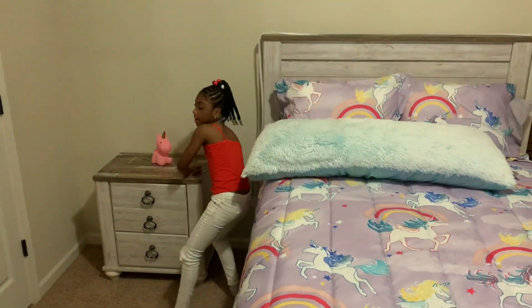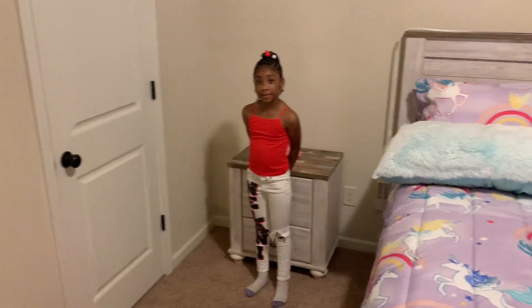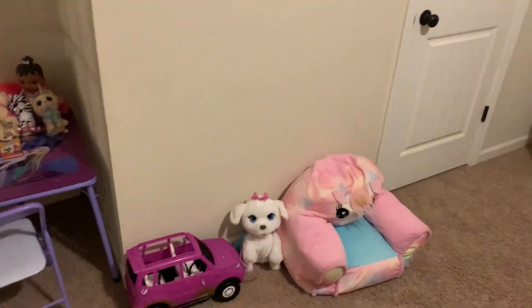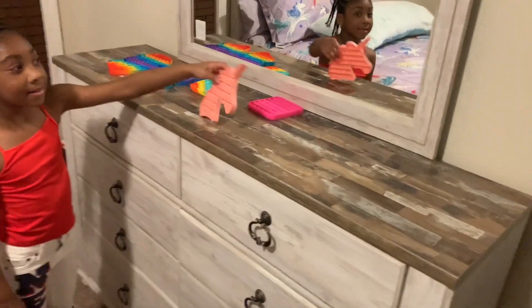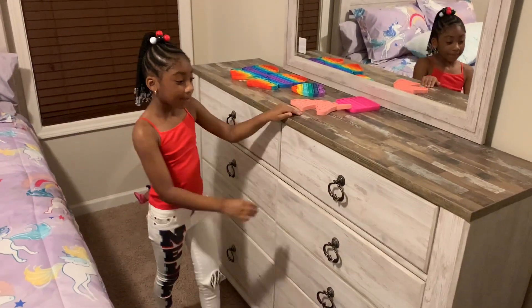We just got here so we don't have that many things, but we still want to decorate. She wants her name up on the wall on top of her bed. And this is her mirror dresser.